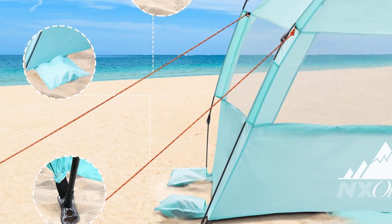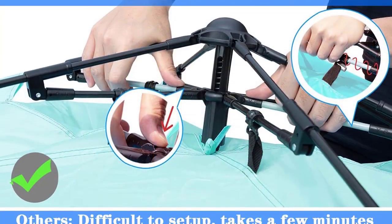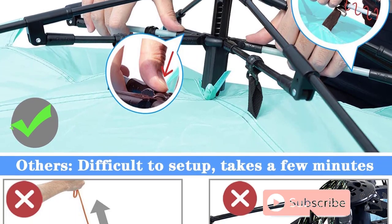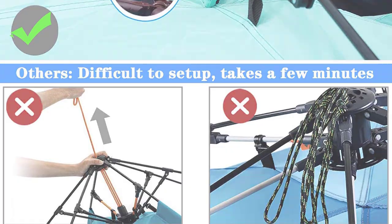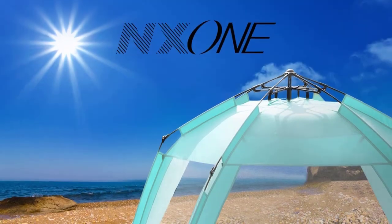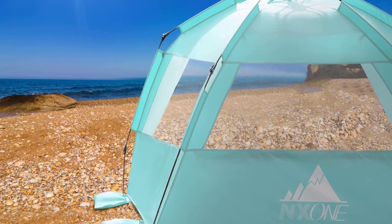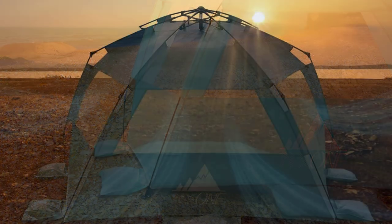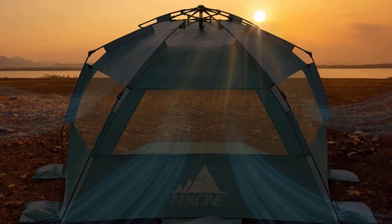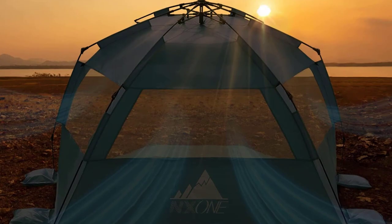Stability is ensured with thickened fiberglass poles, five attached sandbags, eight steel stakes, six sand stakes, and tie-down strings for added support in windy conditions. The extended front floor provides privacy when needed, and the tent includes convenient features like a top hook for hanging a light or fan and two mesh storage bags. Lightweight and portable, it comes with a travel bag for easy transport and storage.